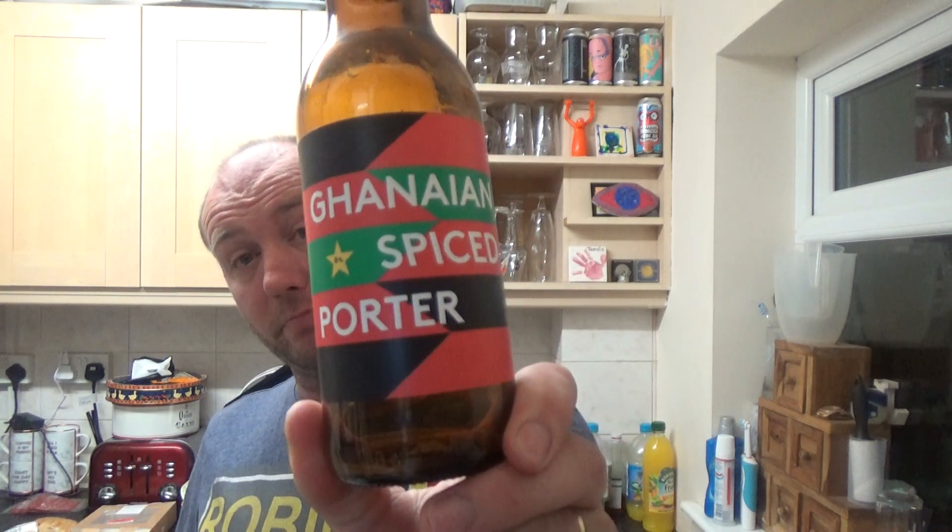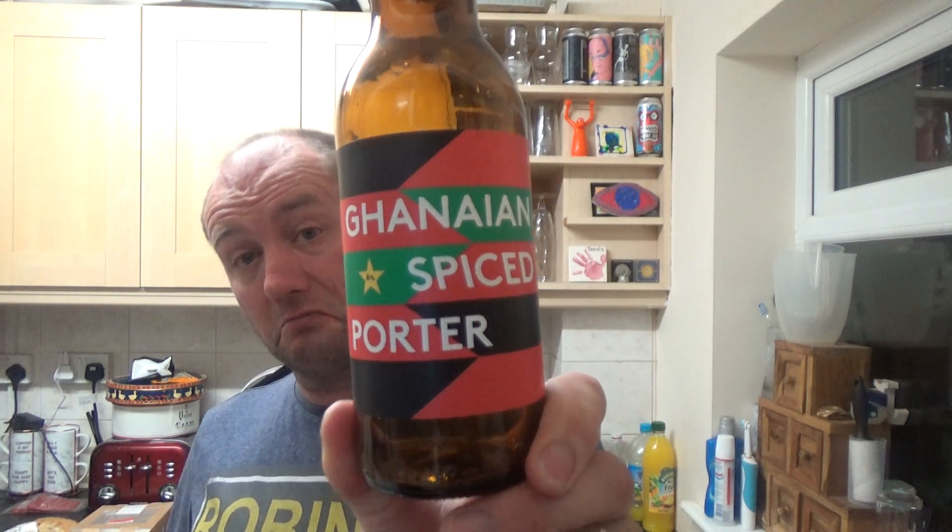Not bad at all guys. Table Brewing, Beer 52 and Zoe's Garner Kitchen — the Garner Spice Porter from Beer 52 this month. Not bad. See you on my next one, cheers!